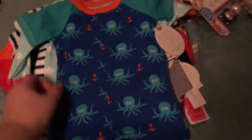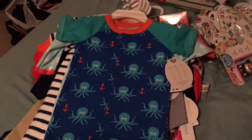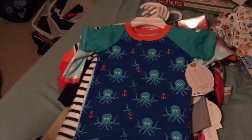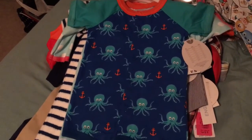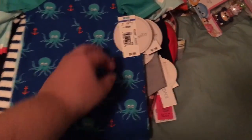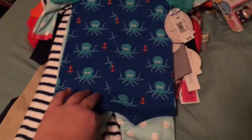Then I went to Babies R Us and Toys R Us — they have a large Babies R Us and Toys R Us that are connected. So this was $6 on sale, these little Koala Baby — regular $10, I got it for $6. So I got that for Frankie. I just thought it was a fun little summer romper.